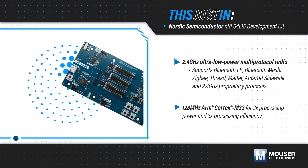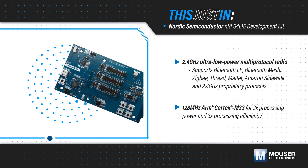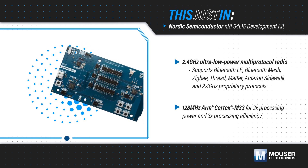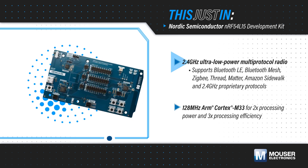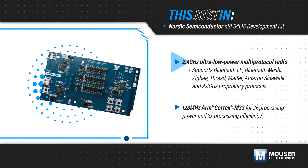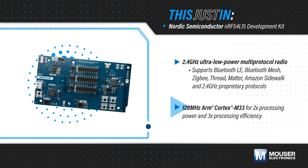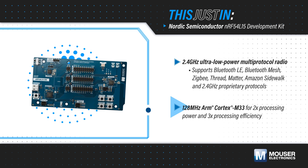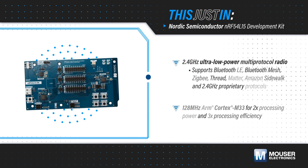Nordic Semiconductor's NRF54L15 Development Kit, available from Mouser Electronics, is an affordable and versatile development kit for the NRF54L series of wireless SoCs, integrating an ultra-low-power multi-protocol 2.4 GHz radio and a 128 MHz ARM Cortex-M33 processor, offering twice the processing power and three times the processing efficiency as competing devices.